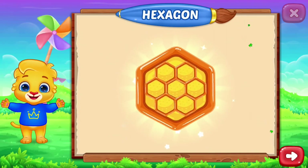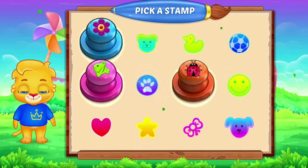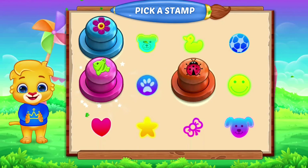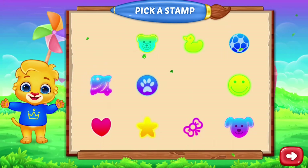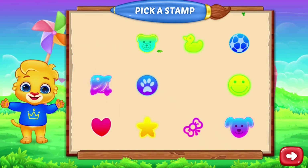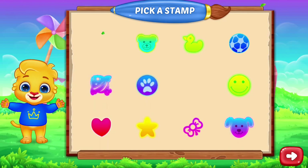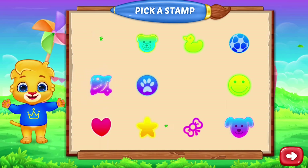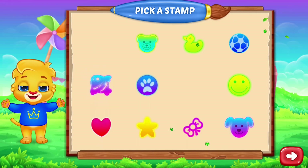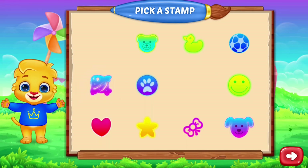Hexagon! Hexagon! Look! Take a step! Good luck!